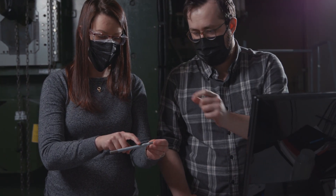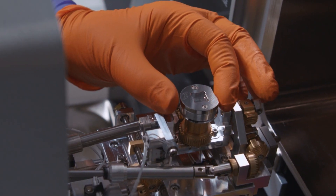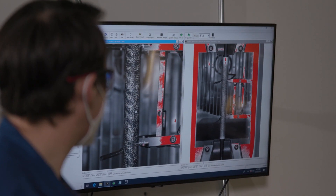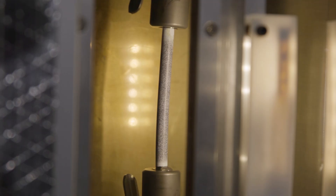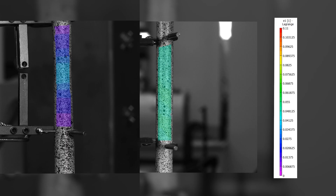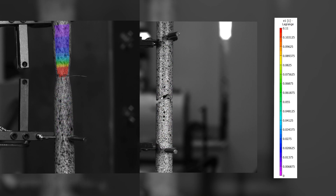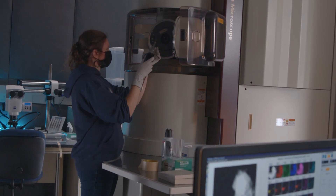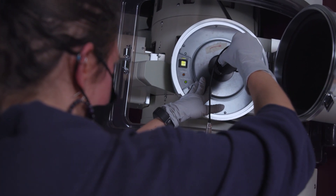Degradation of the nuclear fuel cladding could hinge on changes within the structure of the material. For example, during drying of the fuel for placement in the storage casks, pressure inside the rods increases and may cause the material structure to change, potentially causing the cladding to become less ductile. Samples are examined before and after tests using PNNL's state-of-the-art microscopy suite.